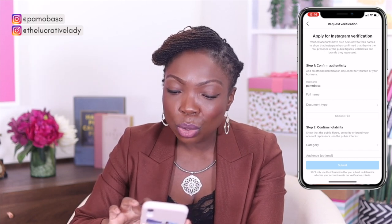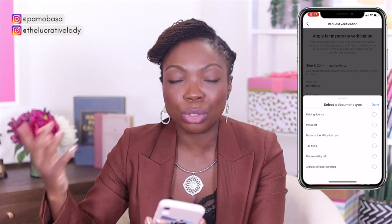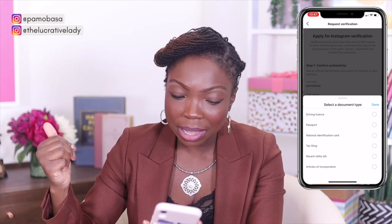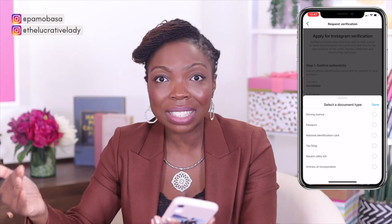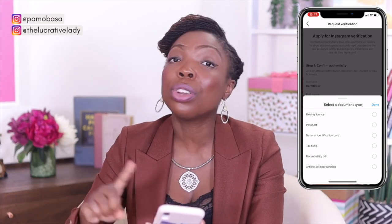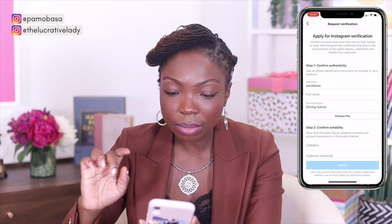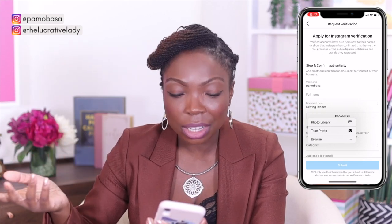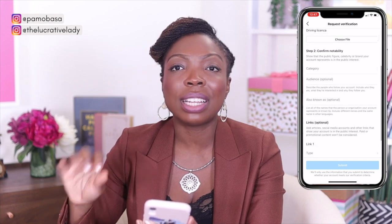You add your full name and then click over to document type, where you can select up to six types: driver's license, passport, national identification card, tax filing, a recent utility bill, or articles of incorporation. If your Instagram account is under a business name, you may want to go for the articles of incorporation. You can only choose one, so choose the right one. Once you've selected — let's say driver's license — click done. Then you'll be able to choose a file: take a photo, browse, or choose from your photo library. Select wherever the file is and move forward. Once you've done that, step one is complete.